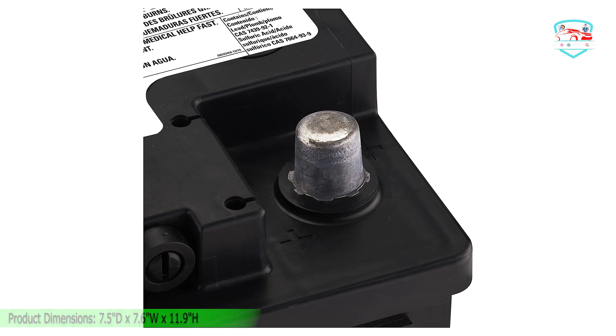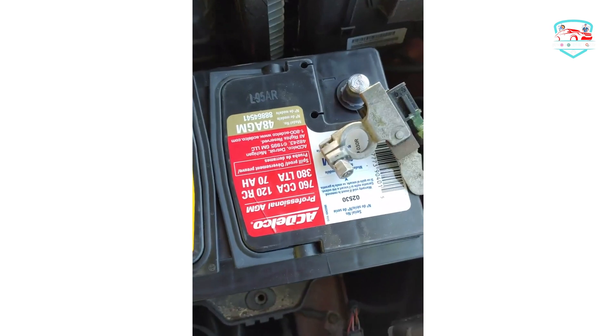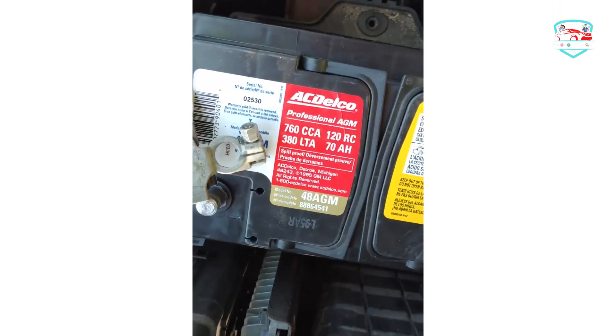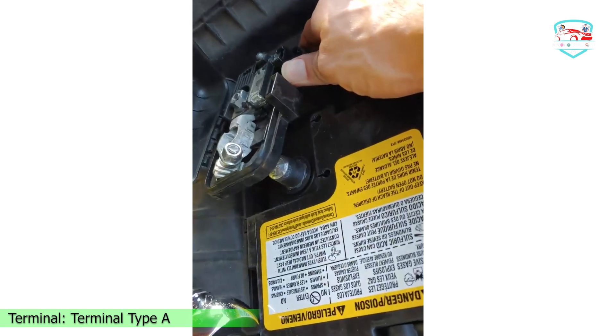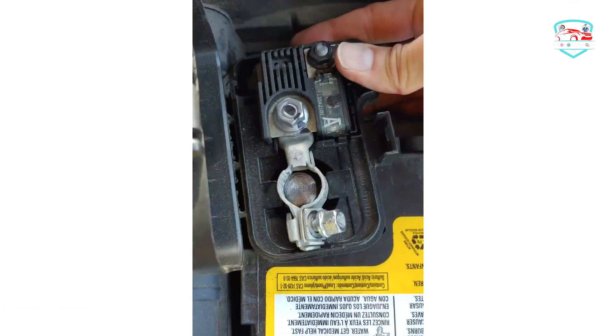The ACDelco 48HM also comes with a 36-month free battery replacement plan. However, the battery terminals, posts, and other linked spots contain lead compounds, which can cause grave health problems like reproductive health complications and cancer. That's why you should wash your hands properly after handling the AGM battery.